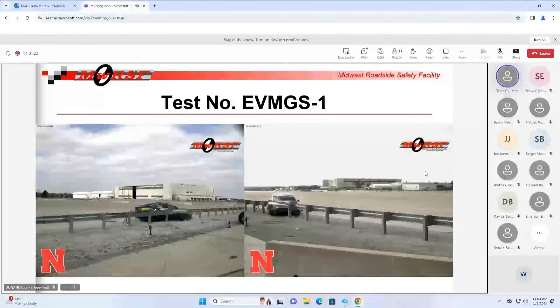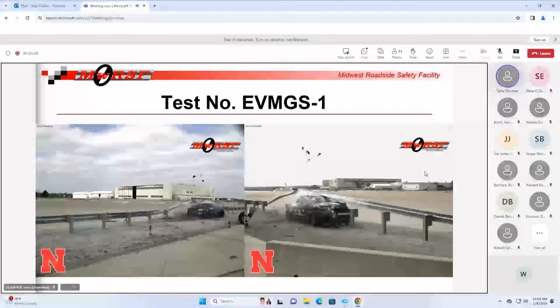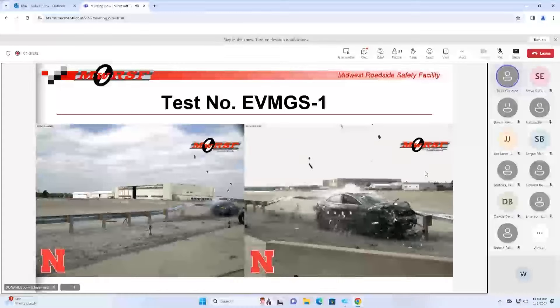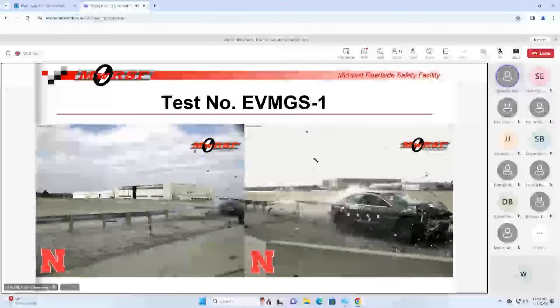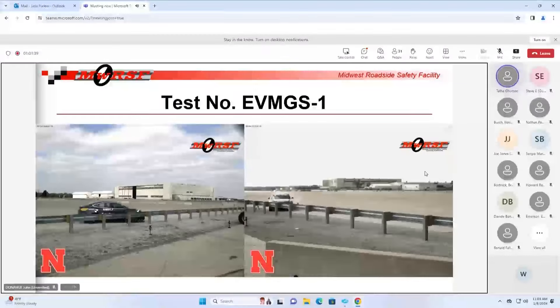Looking at another view here, you can see that we do get some initial capture of the front fender and bumper and it starts to redirect, but eventually the rail pushes up on top of that fender and gets engaged with the A-pillar enough to hold on to it, and the rail continues over the top and the vehicle penetrates.